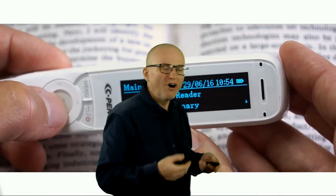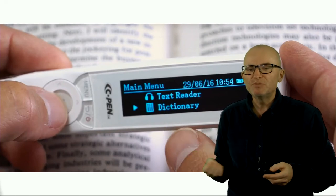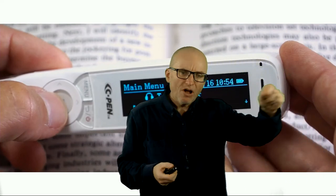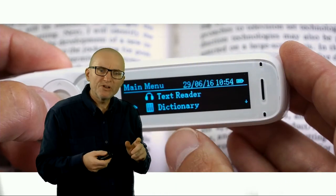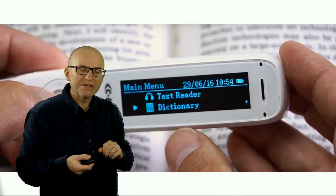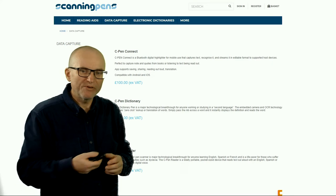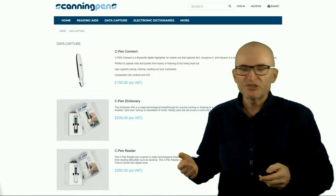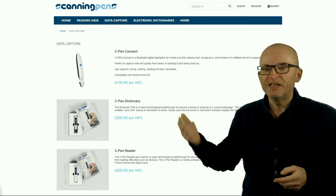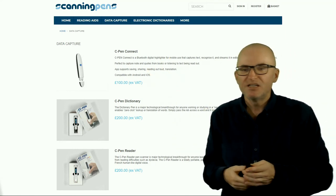You can even think about using hardware to help with your reading. For example, there is a digital highlighter called CPEN. You can swipe it along any line of text in a book and it will read out the text to you, but also copy it into the device so you can use it later. It's a way of quickly getting highlights from books if you're in the library. This is not a cheap option, but there are standalone options — some even include dictionaries for reading in foreign languages — and there's also a cheaper option where you can connect to your phone via Bluetooth.